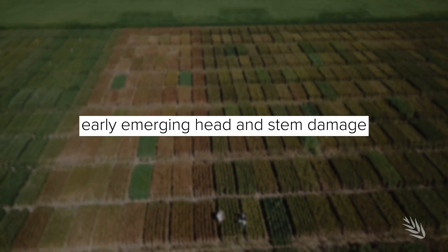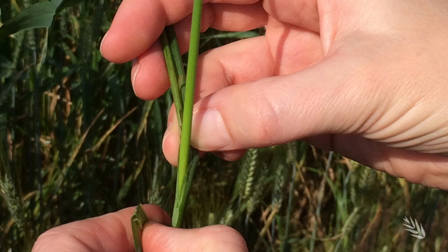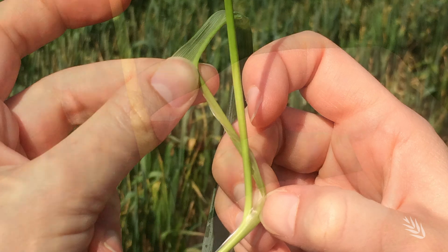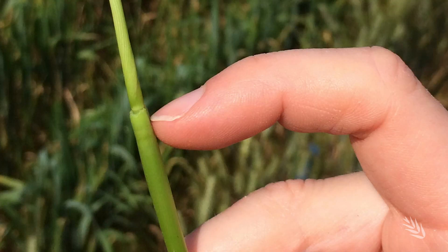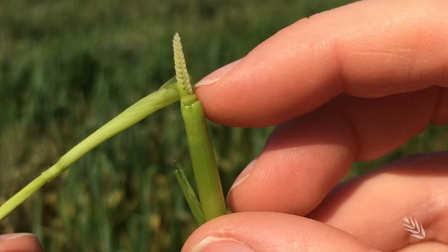Clear stem frost and whole head frost damage is normally very visual and easy to check because you can see it from a distance. But if the frost has occurred during stem elongation, around Z31 to Z37, you basically have to pull apart the leaf sheaths and dissect to try and find the actual developing head to make sure that it's okay.